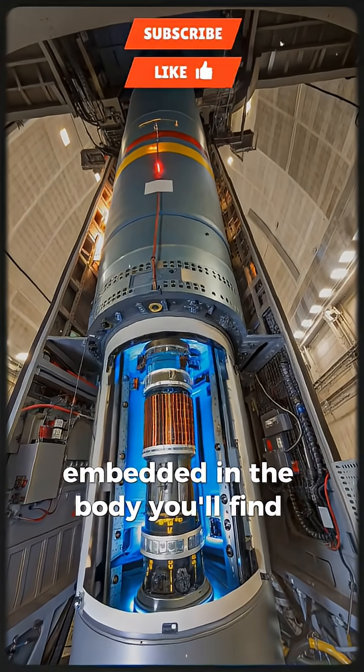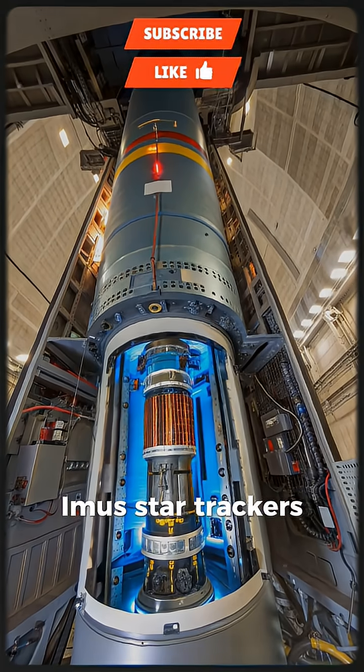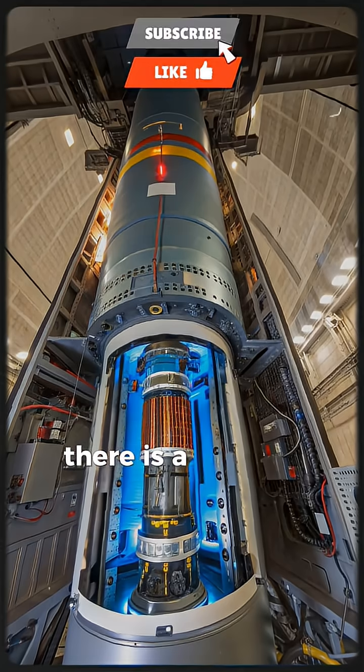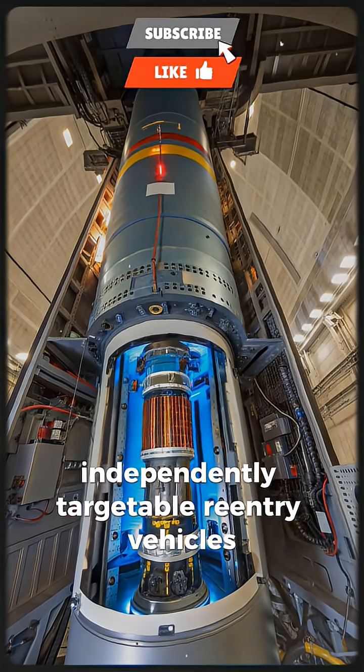Embedded in the body, you'll find guidance electronics, inertial measurement units, star trackers, redundant navigation systems, and communication modules for mid-course updates. There is a re-entry vehicle section containing the multiple independently targetable re-entry vehicles (MIRVs).